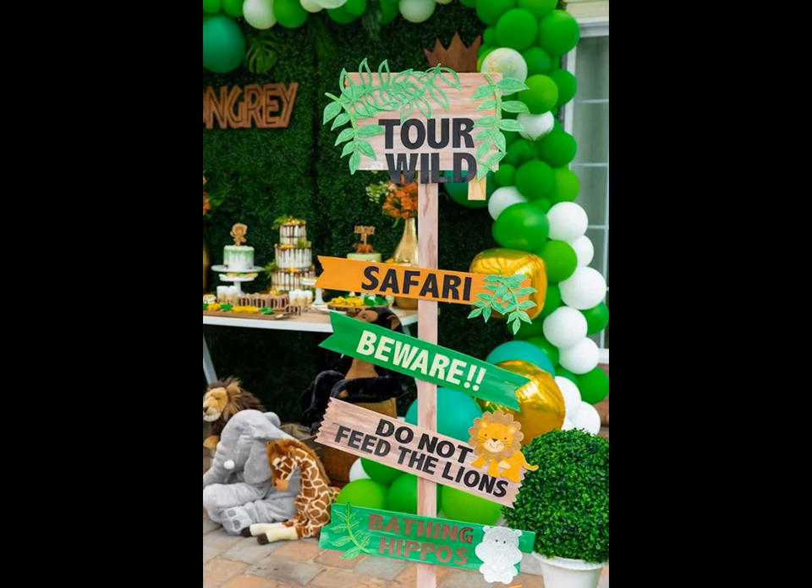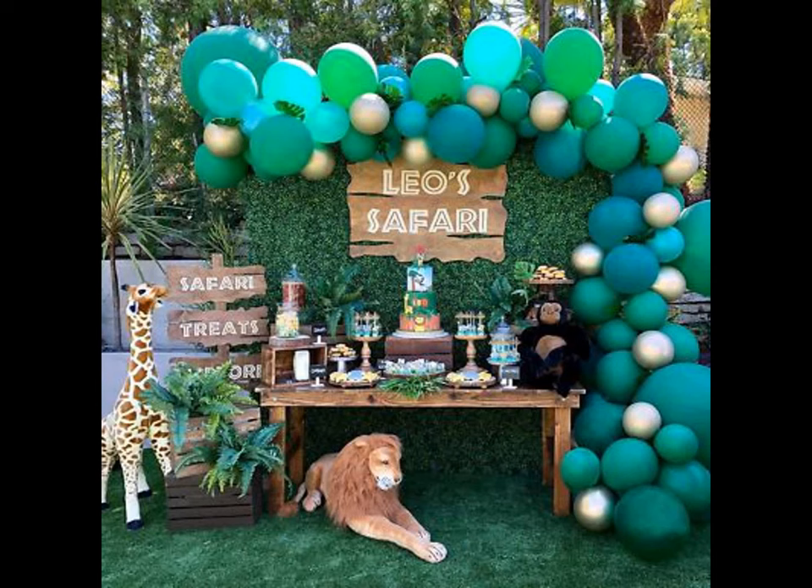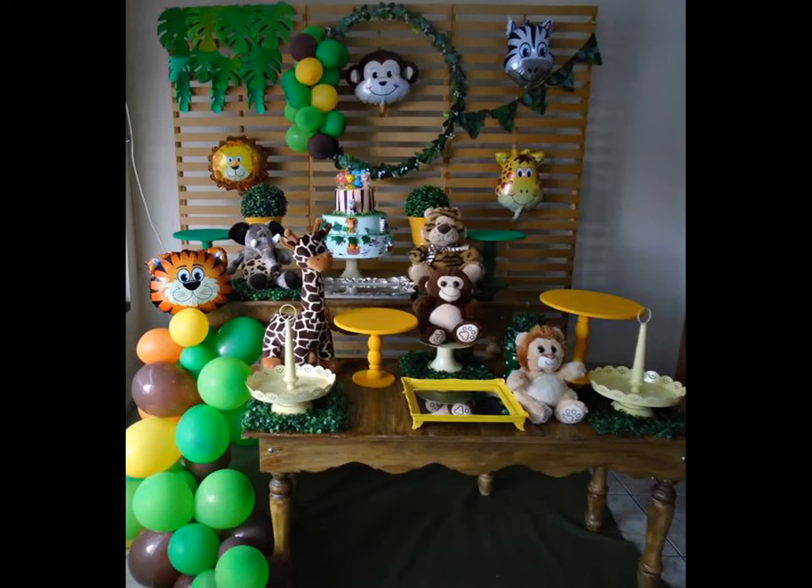Props here are designed with cute animal images and forest designs to match your theme perfectly. You can also customize all these items with your baby's name, age and other snippets of text to make the party decor more fun.